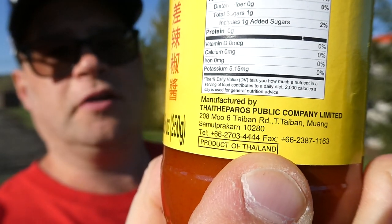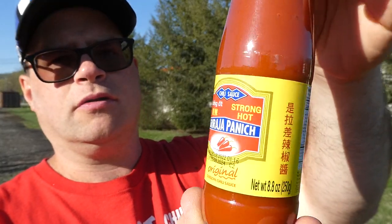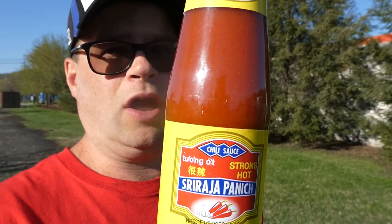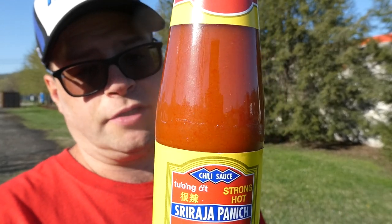It is manufactured by Thais Pyros Public Company Limited in Thailand. I'm not going to try to even say all that — there's the address if you want to know. And this is Sriracha Panic, or Panic Strong Hot Original Sriracha Chili Sauce. At first I thought this was just a regular hot sauce, but they're calling this a Sriracha.